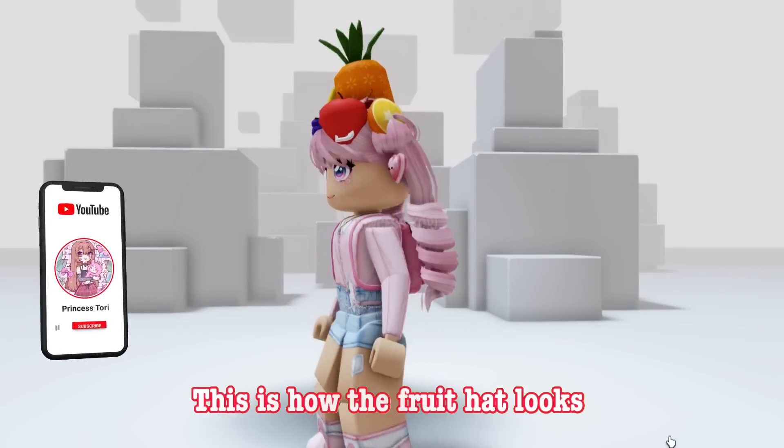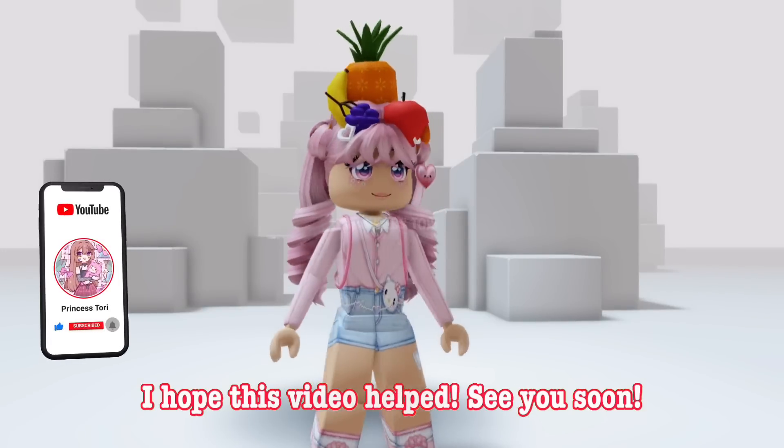This is how the fruit hat looks. I hope this video helped. See you soon. Bye.